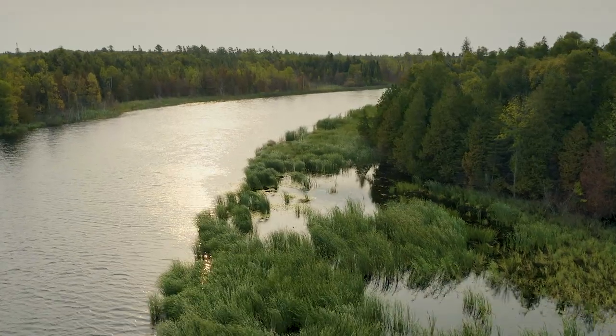We often say the Mink River is one of the last high-quality untouched estuaries in the Great Lakes, so it makes it really important regionally.